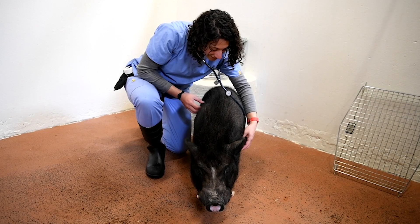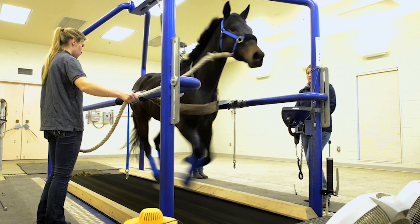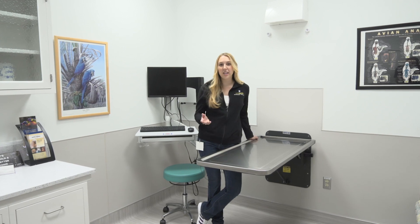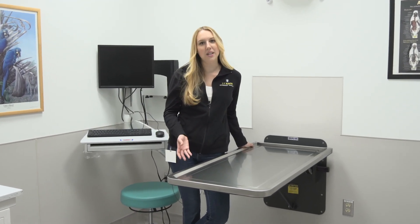This is our large animal hospital. Here we see things from pigs, sheep, champion equine athletes, and even yaks. Being that we're a full-scale teaching hospital, students are involved with patients and clients on a daily basis.